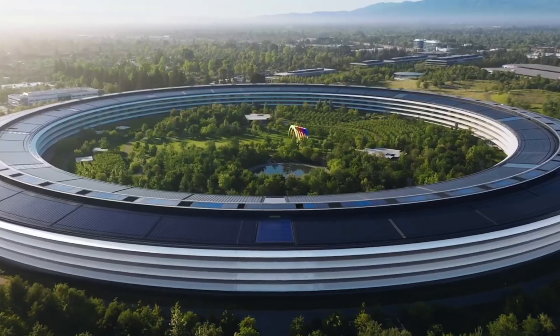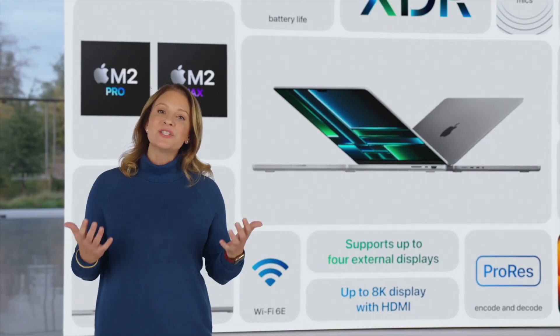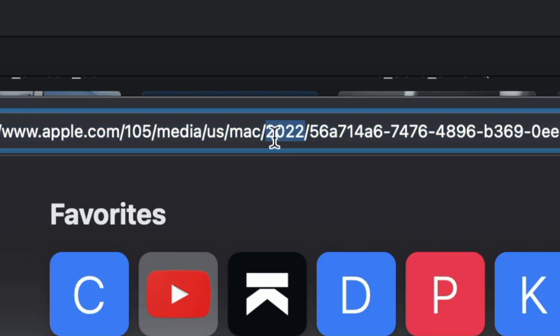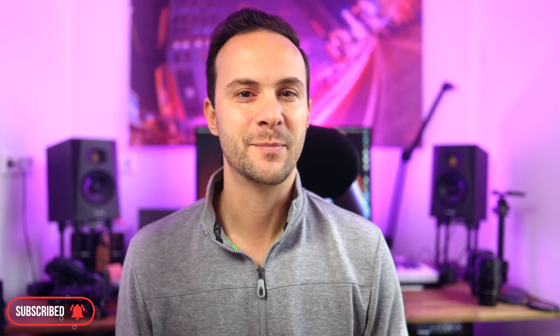Apple just recently dropped a press release and an 18-minute YouTube video showcasing the updated 14-inch and 16-inch MacBook Pros. This was rumored to have been cut from an event that was supposed to happen late last year, and I can see why, because the URL and the file name of that video had 2022 in it. Clearly these were ready to go a month ago, but they are here now and that's all that matters.